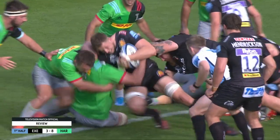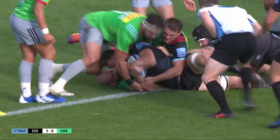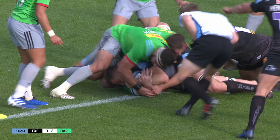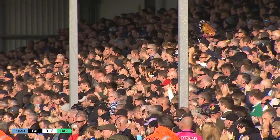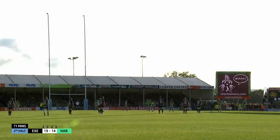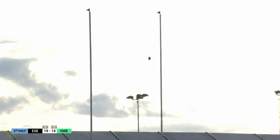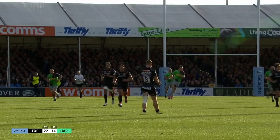The TMO's been called for here, just to ask whether this actually did get grounded. On the line — I think it did. Try for the Exeter Chiefs, scored by Johnny Hill. Pre-kick routine. Will make no difference, well within range for Joe Simmons. Six from six from the Exeter ten.